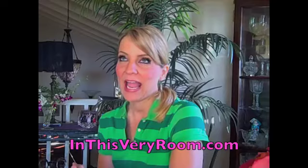Hey everybody, today I'm sharing one of my new shopping finds — inthisveryroom.com. I love this website. It is the perfect place to shop for unique pieces and things for your home, or gifts for your friends.